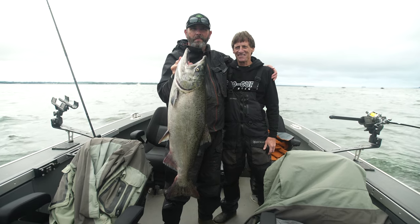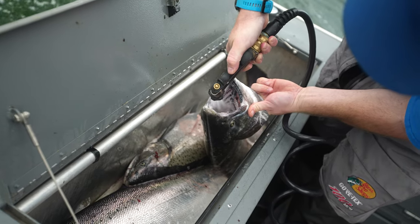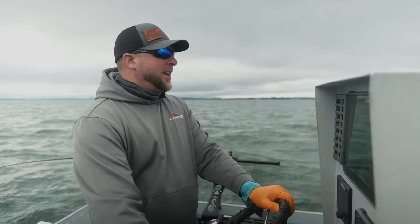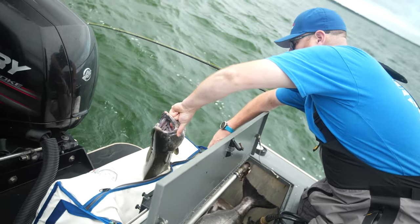We've had a pretty good day here so far and it's only just now 11 o'clock. We got three really nice kings in the box, lost a couple, let one go, had the seal incident — it's been a very productive morning. I'm going to talk a little bit about our spread that we're running here.